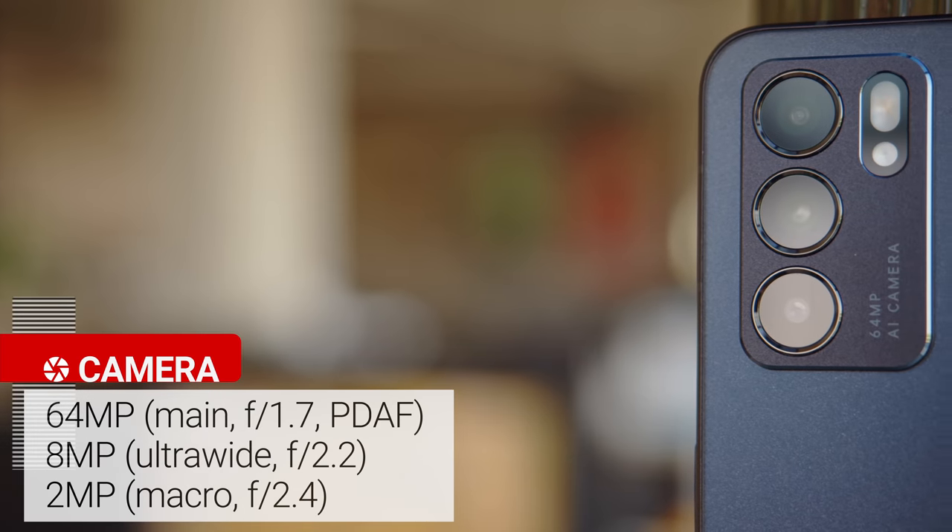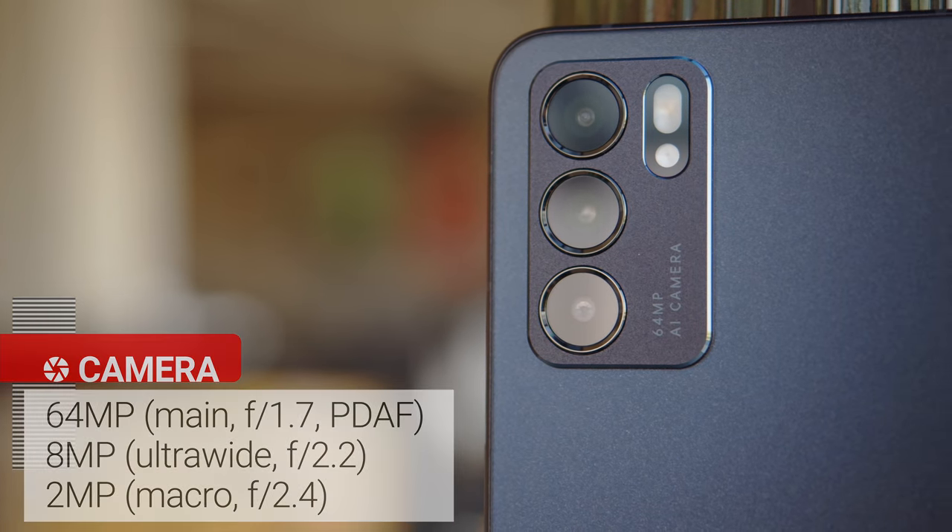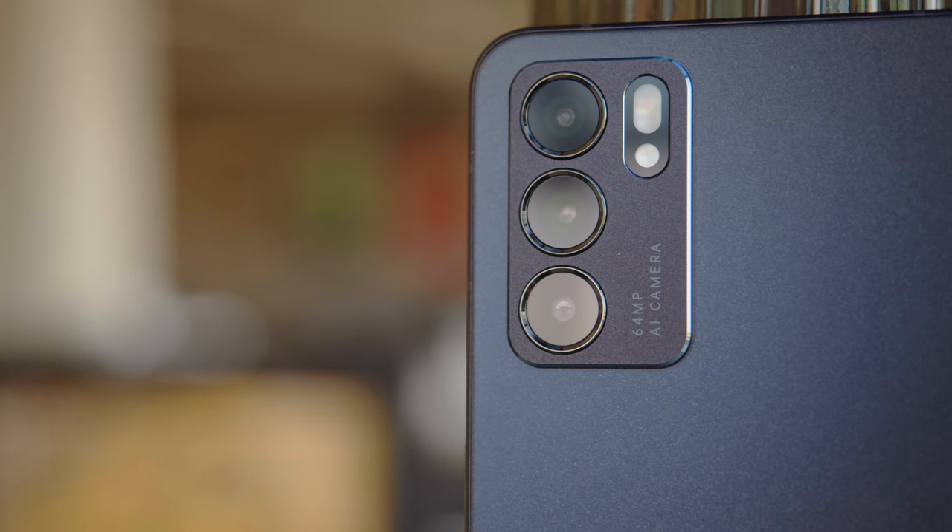The cameras are quite similar to the previous model too. There's a 64MP quad-Bayer main cam, an 8MP ultrawide, and a 2MP macro camera. Just this time around you're missing a depth sensor.